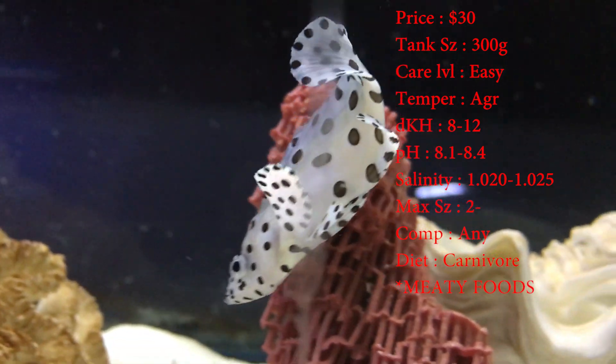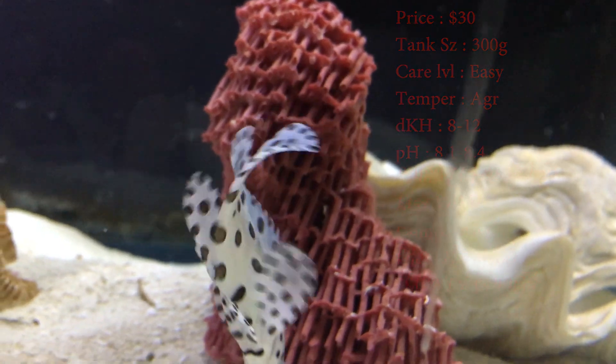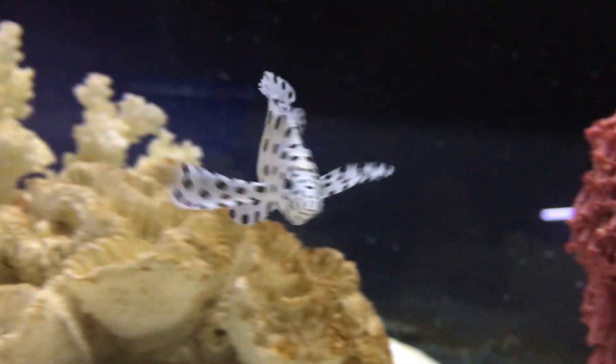Max size these guys can get is about 2 feet. The biggest one I've seen is about a foot and a half, so watch out on that — they can get huge. Colors are just a simple black and white polka-dotted pattern. It's really cool.